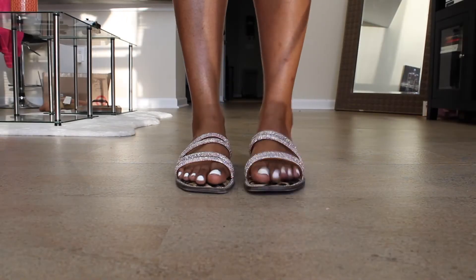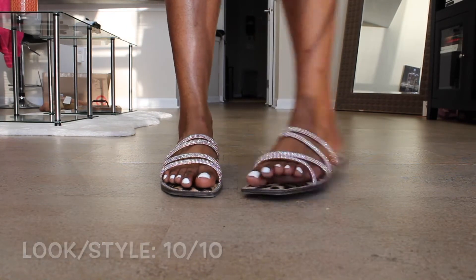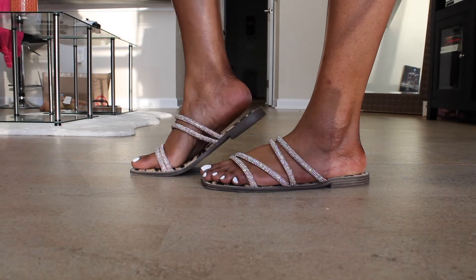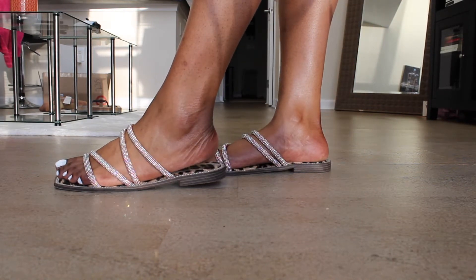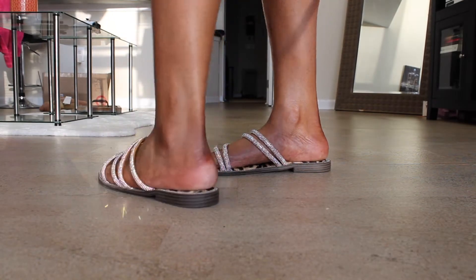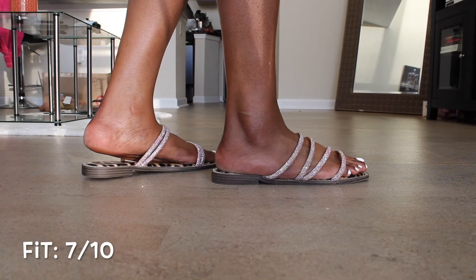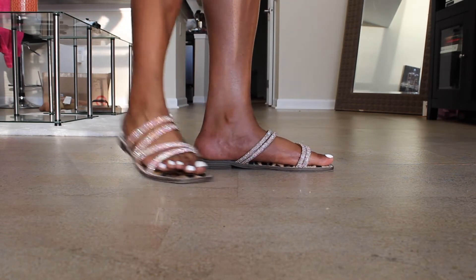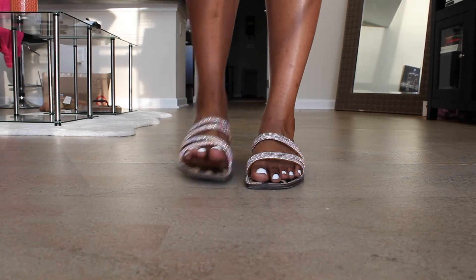These get a 10 out of 10 for look. I love the bedazzles, I love the square toe. I just love the design of this sandal — it's really cute and goes with literally everything. So these will definitely be a go-to pair for this summer. As far as the fit, I'm going to give these a 7 out of 10, because the straps around the foot are a little bit loose. When I was walking, I found myself trying to keep the sandal on. But overall, love the sandal.